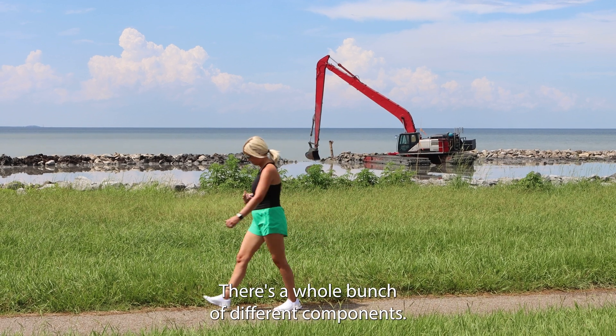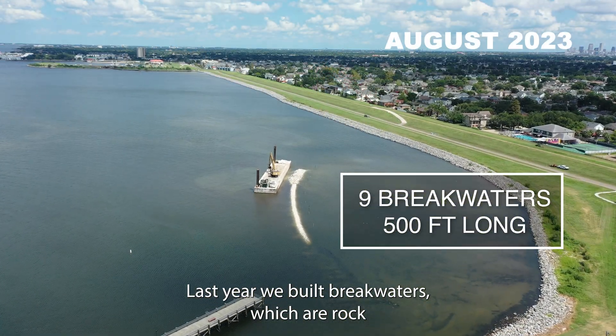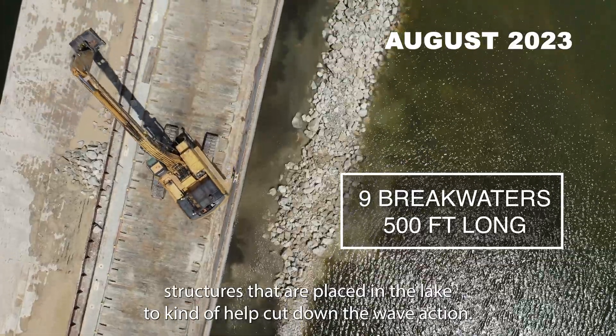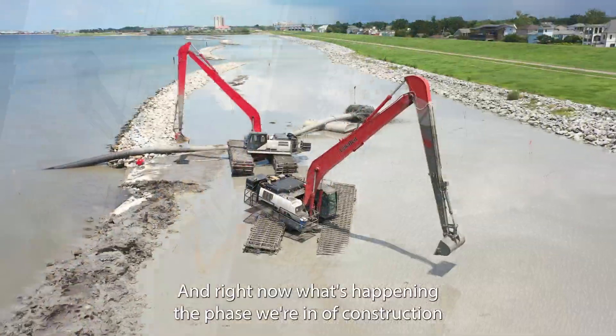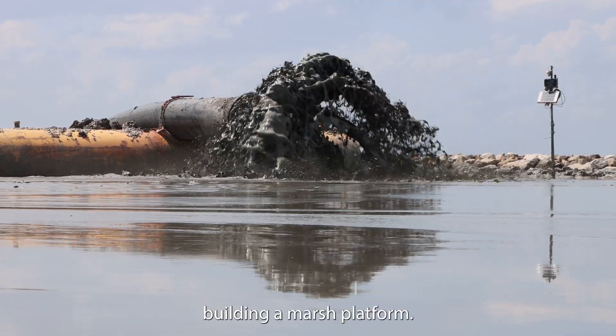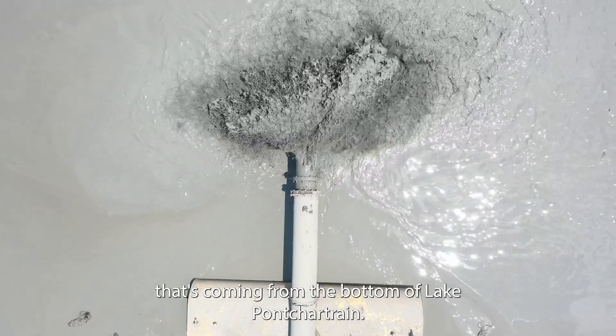You might say, what is a living shoreline? There's a whole bunch of different components. Last year we built breakwaters, which are rock structures that are placed in the lake to help cut down the wave action. Right now, in the phase we're in of construction, we're building a marsh platform with dredge material coming through a pipe from the bottom of Lake Pontchartrain.